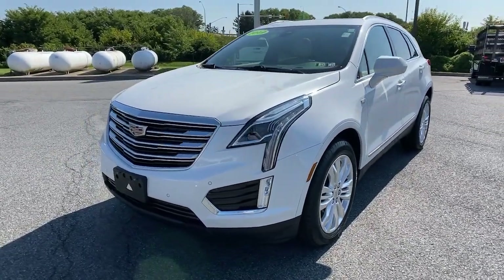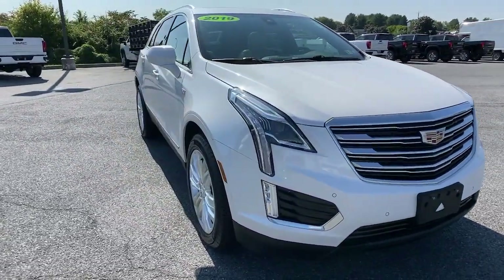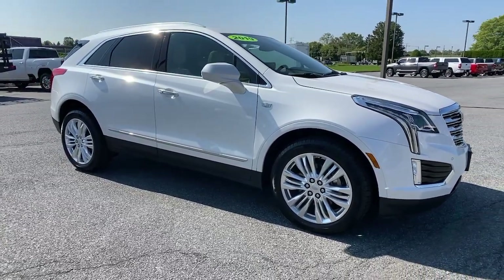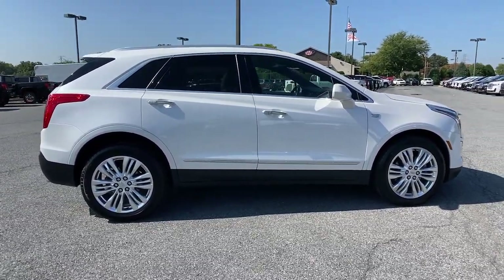Can you see yourself in the 2019 Cadillac XT5? With less than 40,000 miles on the odometer, this vehicle stands out from the rest. The XT5 crossover delivers the sophistication and amenities of a premium luxury automobile and the rugged versatility of a can-do SUV.